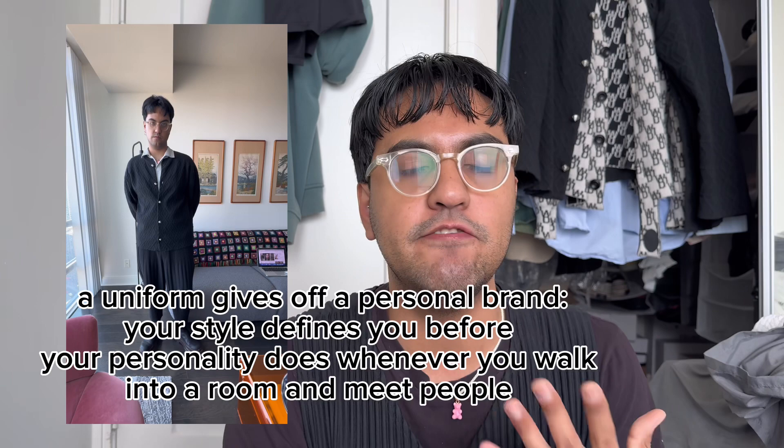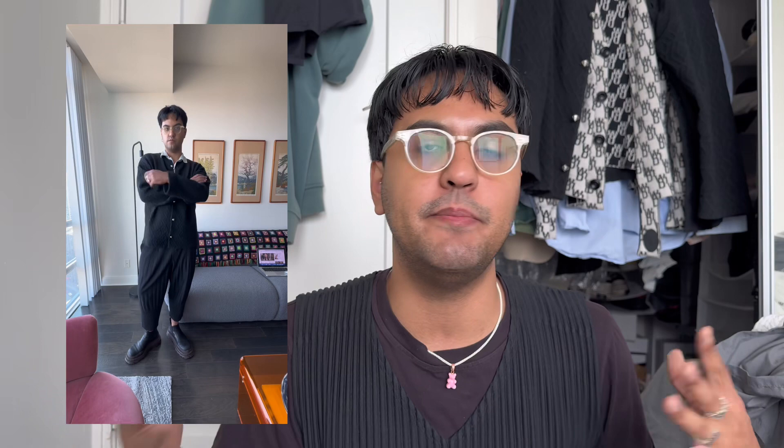Another benefit of having a uniform is that it gives you a personal brand without you having to explicitly share that. Because I wear Issey Miyake day to day, people know me as the pleats guy. Think about Steve Jobs — he always wore that black turtleneck. Having a piece in your wardrobe that's known to you and your personality, especially if you're in the public or social media space, is really important for personal branding.